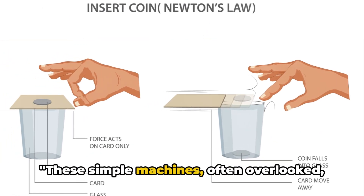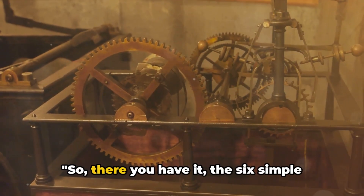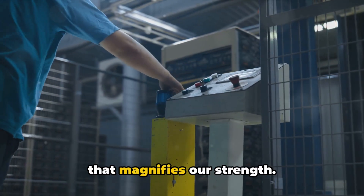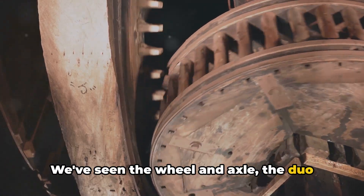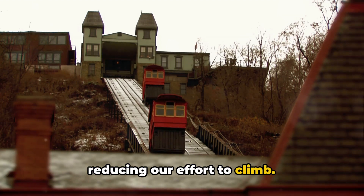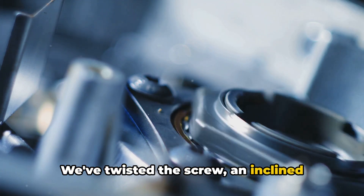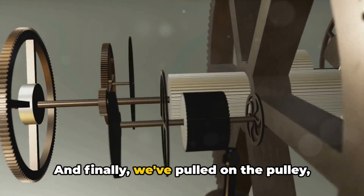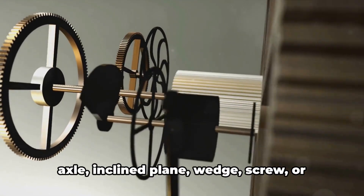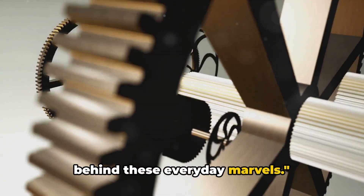These simple machines, often overlooked, play a crucial role in our everyday tasks. So there you have it — the six simple machines that make our lives easier. We've explored the lever, the machine that magnifies our strength. We've seen the wheel and axle, the duo that reduces friction. We've ascended the inclined plane, reducing our effort to climb. We've cut through the wedge, the moving inclined plane. We've twisted the screw, an inclined plane wrapped around a cylinder. And finally, we've pulled on the pulley, changing the direction of our effort. Next time you see a lever, wheel and axle, inclined plane, wedge, screw, or pulley, remember the simple ingenuity behind these everyday marvels.